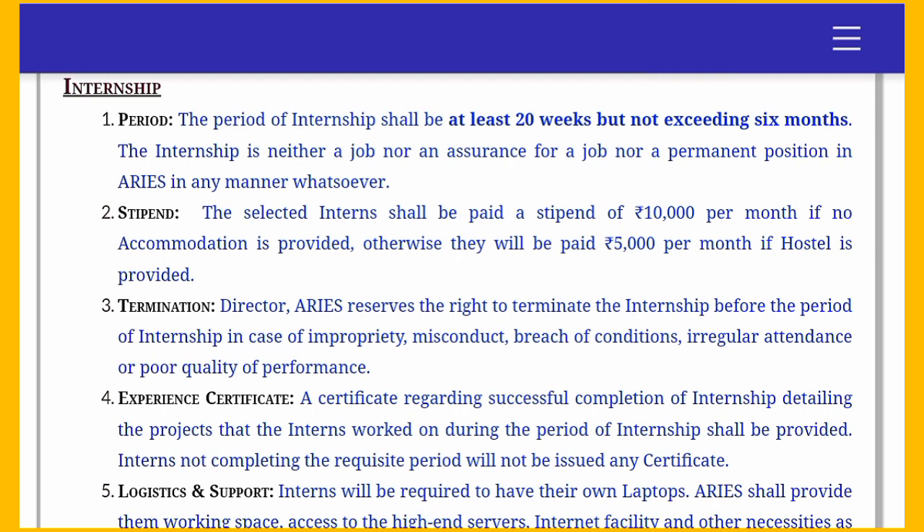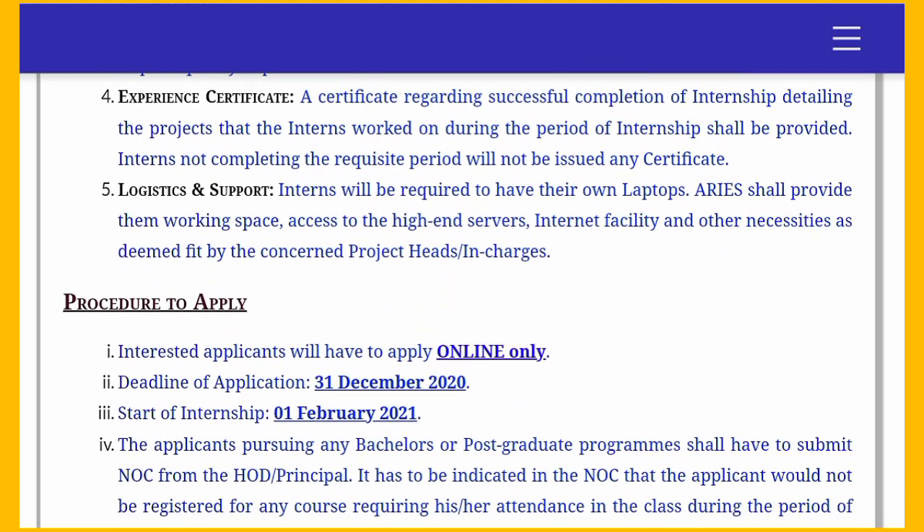The basic details of this internship: the total period is 20 weeks, which is quite long. The stipend is ₹10,000 per month if you don't stay in the hostel of the institute. You also receive an experience certificate of internship where the details of your projects are mentioned — this certificate is from the Government of India, making it very valuable. You need to bring your own laptop to work on during the internship.